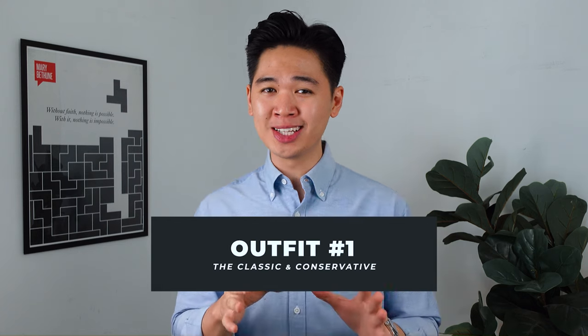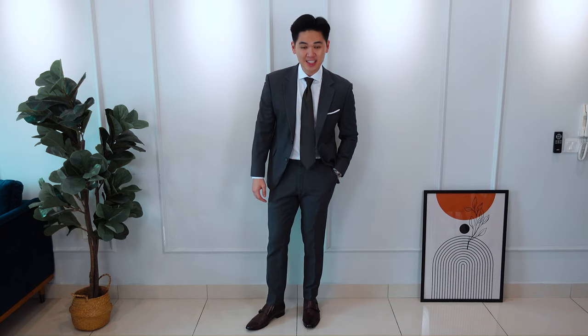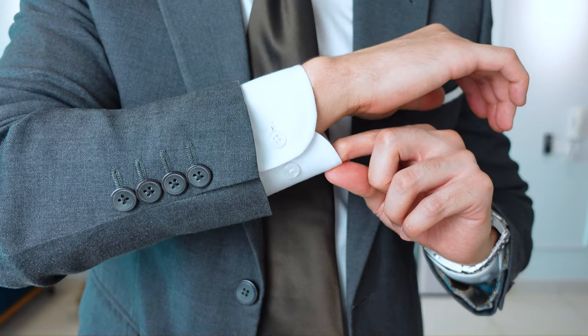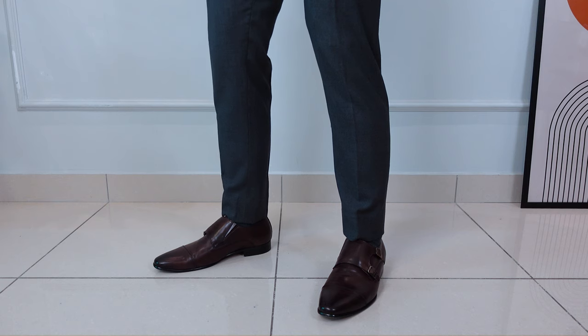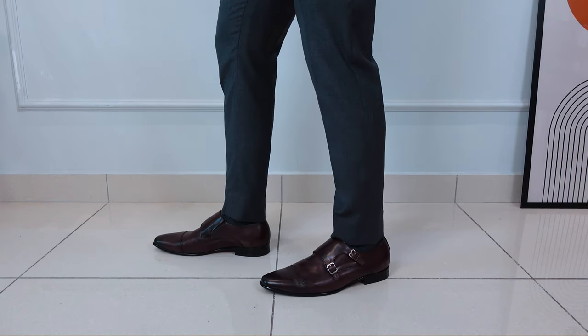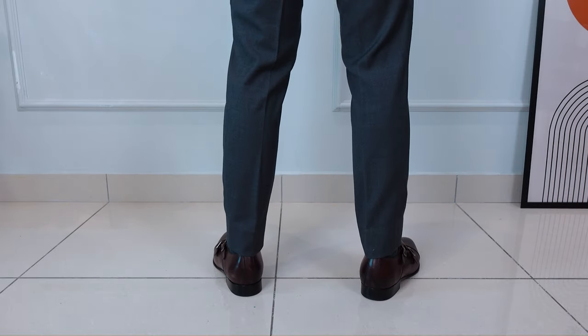Starting out with outfit number one, I'm calling it the classic and conservative look. I'm wearing a two-piece charcoal grey suit, and what I love about this suit is definitely the versatility — wear it for a wedding, wear it for business. With charcoal grey, you'll have yourself a sharp-looking outfit. This suit jacket is actually my staple go-to for the office. I've paired it with a simple white dress shirt in a barrel cuff configuration, together with a solid brown necktie. Shoes of choice: a super comfortable pair of dark brown double monk straps from Arden Teal with some matching charcoal socks. No belts here — in my opinion, always skip the belt because the belt is going to cut you in half.